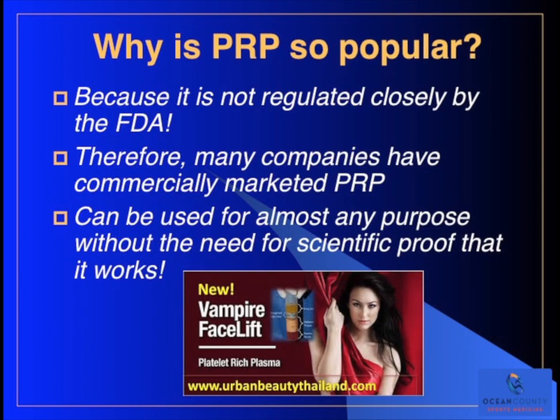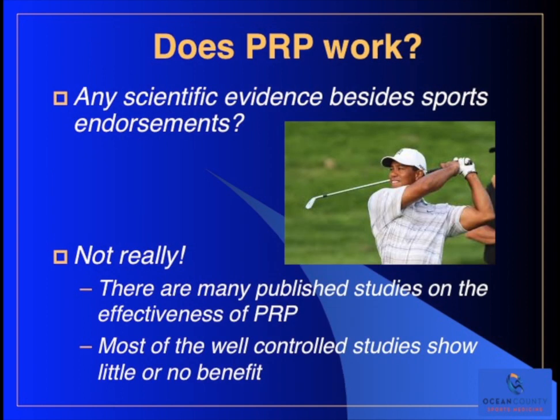So why is PRP so popular now? One of the reasons is because it's not closely regulated by the FDA - it's your own blood that's just been processed, so it has fewer levels of regulation than other products. Therefore, many companies have commercially marketed PRP because it's easy to do and not heavily regulated. That's resulted in something that can be used for almost any purpose without the need for scientific proof that it actually works. Does PRP work? Unfortunately, there are many published studies on the effectiveness of PRP, and most of the well-controlled studies show little or no benefit.